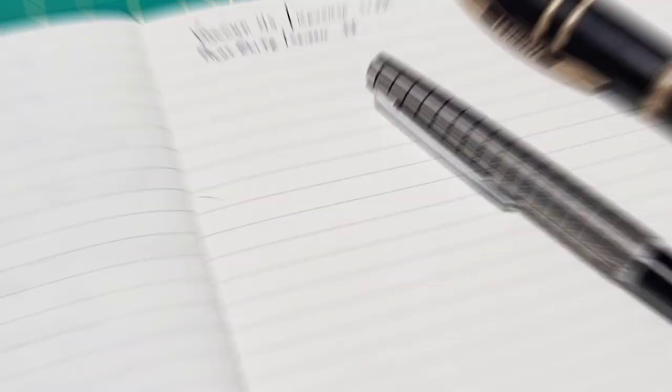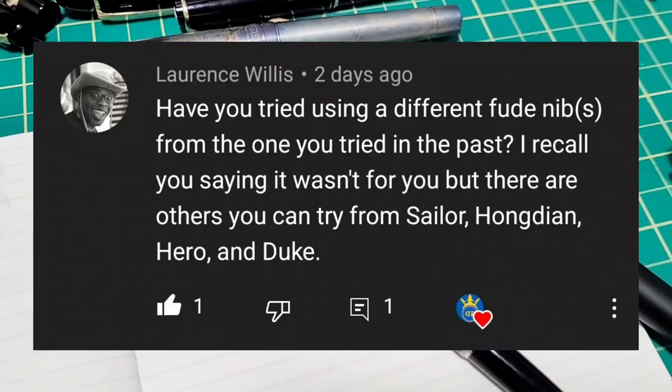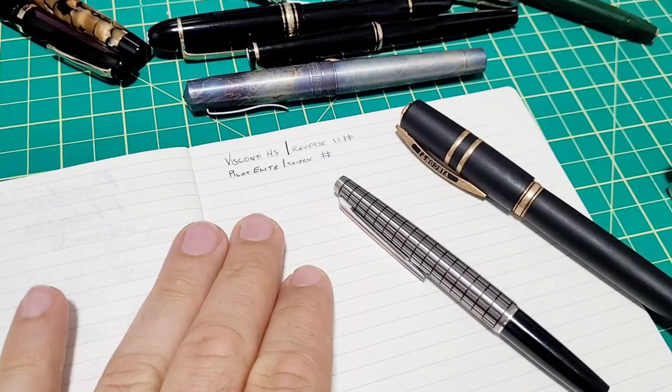The next question comes from Lawrence Willis asking about fude nibs. I tried one in the past and it wasn't for me. I'm sure they're probably fine, but the whole thing with the bent nib and how it writes just really wasn't for me.